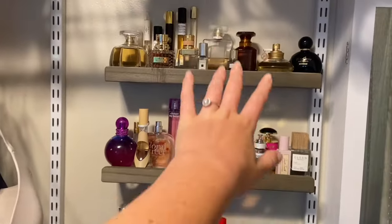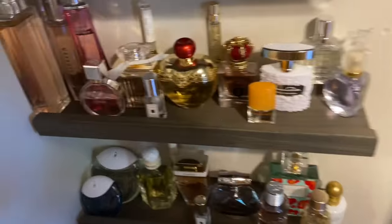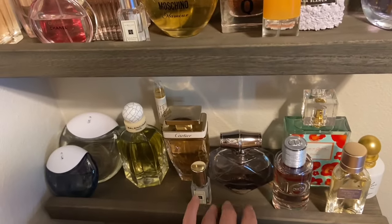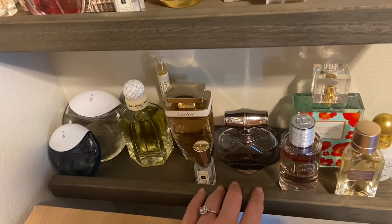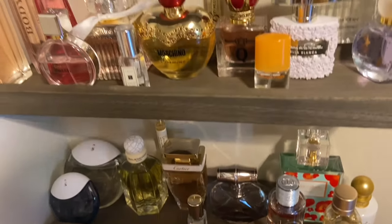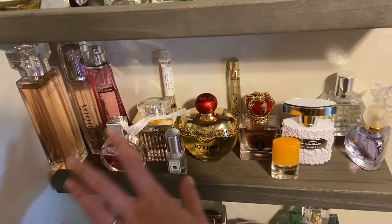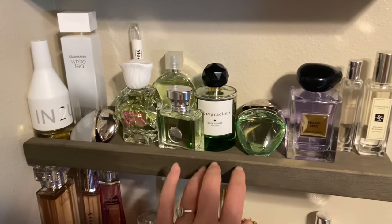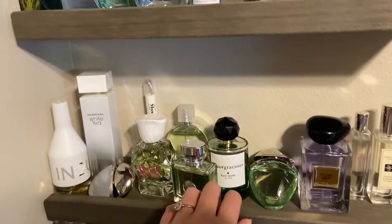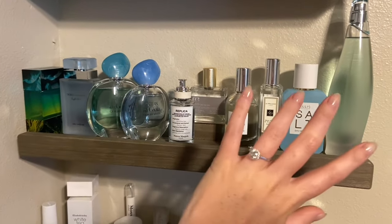I'm going to go through the first three shelves in the first video, second three in the second video, and the last three in the final video. This shelf here is florals — florals that are a little bit something other than just straight-up bright florals. The second shelf is more bright, delicate florals — kind of like your wedding type scents. The third shelf is my green type scents — quite a bit of green and also some citrus. And this shelf here is very marine, ozonic.